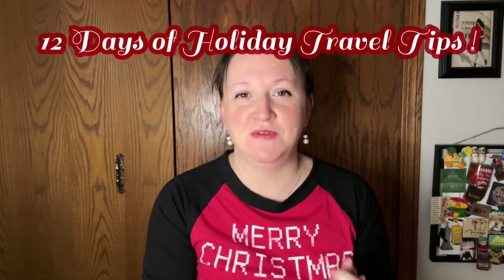Happy holidays to all my fellow budget travelers. In this video, I'm doing the 12 days of holiday travel. I'm going to be giving you 12 tips that will make you a better traveler this Christmas and make the holidays so much easier. I'm going to be talking about solo travel, holiday airport tips, travel booking hacks, and all kinds of things.